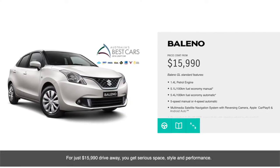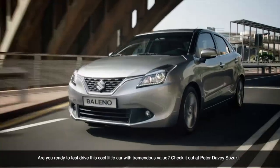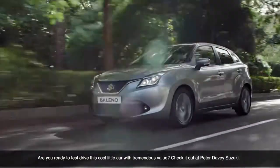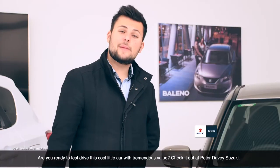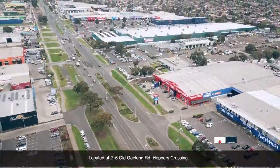From just $15,990 drive away, you can get serious space, style and performance. Are you ready to test drive this cool little car with tremendous value? Check it out at Peter Davies Suzuki, located at 216 Old Geelong Road, Hoppers Crossing.